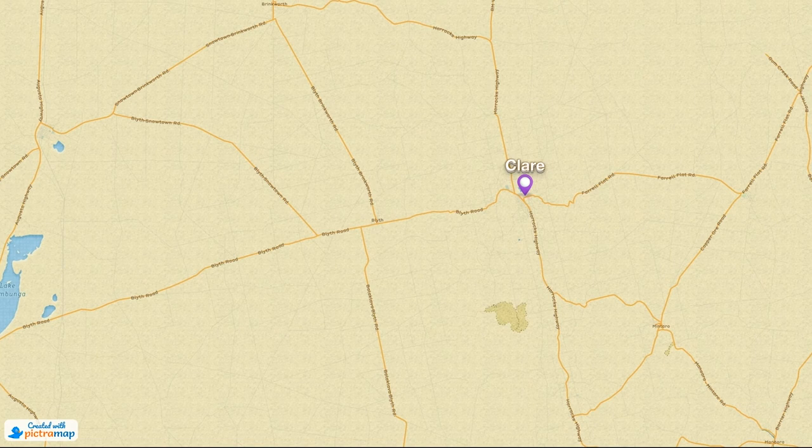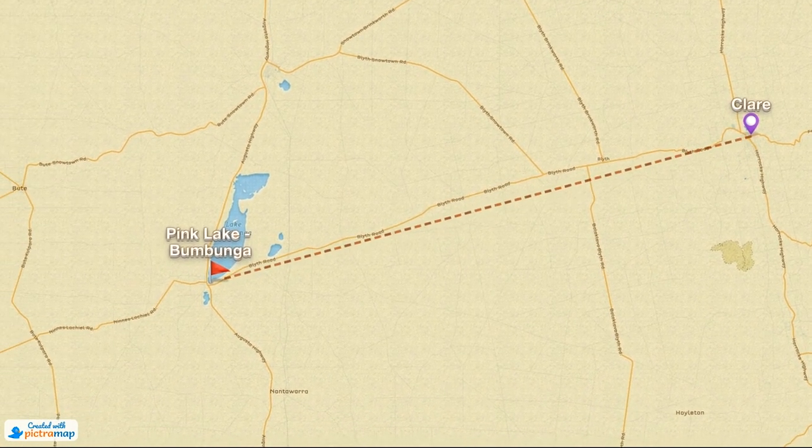From Clare town, if you drive westward about 40 kilometers you come to the Pink Lake — its real name is Lake Bambanga. You can check it out in our video playlist. The drive there and back makes for about a half-day trip if you want a relaxed outing.